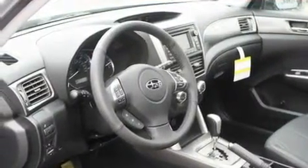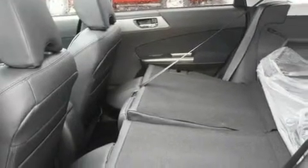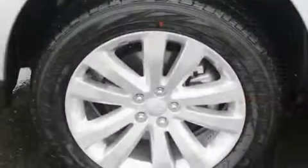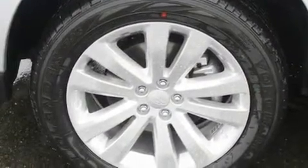Its top features include a sunroof, heated seats, steering wheel controls, an MP3-ready stereo system, a leather-wrapped steering wheel, alloy wheels, fog lamps, a traction control system, air conditioning with automatic climate control, and cruise control.